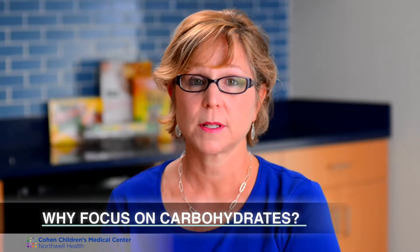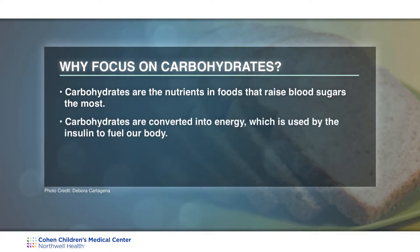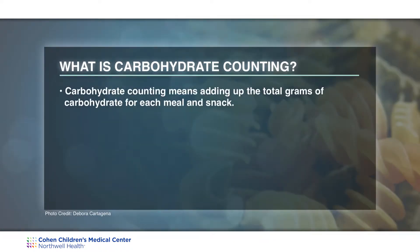Why focus on carbohydrates? Carbohydrates are the nutrients in foods that raise blood sugars the most. Carbohydrates are converted into energy, used by insulin, and that's what our body uses for fuel. Your child needs carbohydrates every day, and it's very important that you and your family learn how to carbohydrate count. Carbohydrate counting means adding up the total grams of carbohydrate for each meal and snack.